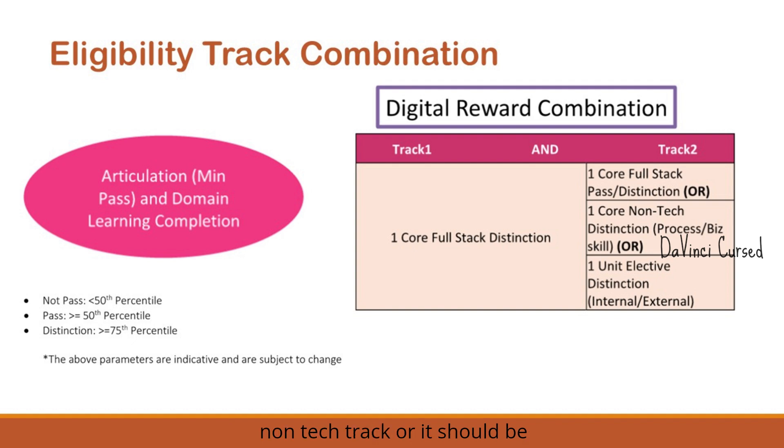To summarize the pass criteria: for track 1, you must complete one core full stack with distinction — that is compulsory. For track 2, distinction is required for non-tech tracks, while pass or distinction is acceptable for a core full stack tech track. Associates scoring above the 75th percentile are awarded distinction, those in the 50th to 75th percentile range are awarded pass, and anyone below the 50th percentile will not pass.